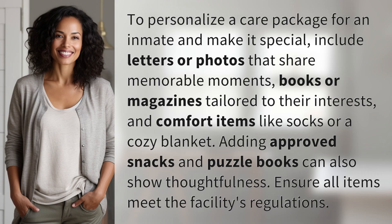To personalize a care package for an inmate and make it special, include letters or photos that share memorable moments, books or magazines tailored to their interests, and comfort items like socks or a cozy blanket. Adding approved snacks and puzzle books can also show thoughtfulness. Ensure all items meet the facility's regulations.